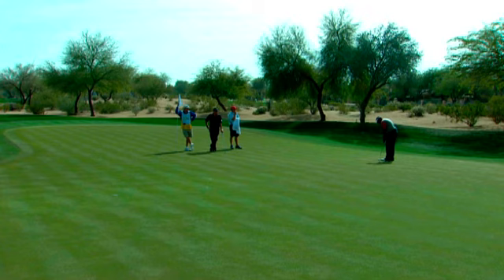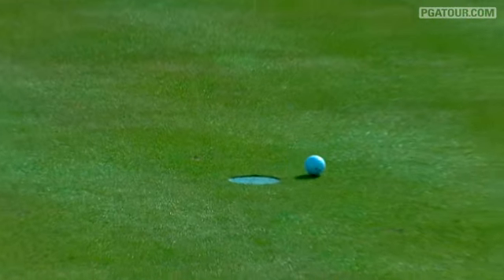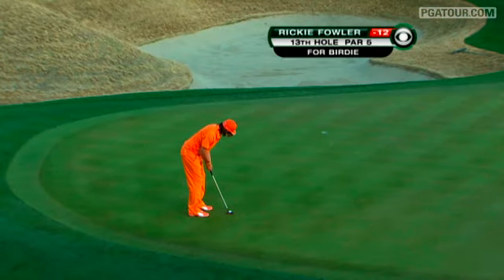On to the final round, and we begin with Vijay Singh, champion here in 2003, looking for an early birdie. Singh would be on his way to firing a round of 66 — eight birdies to go against a couple of bogeys.